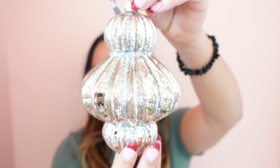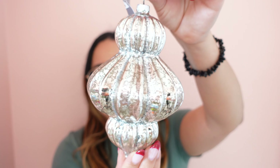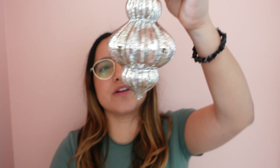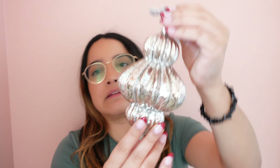The next store is Joann's. At Joann's I ended up picking up two of these ornaments that have kind of a shatter material. Here's how they look — I don't know if the camera's picking it up, but it's not glittery, it's more like a shatter effect. There is a tiny little bit of glitter but it is so stunning.